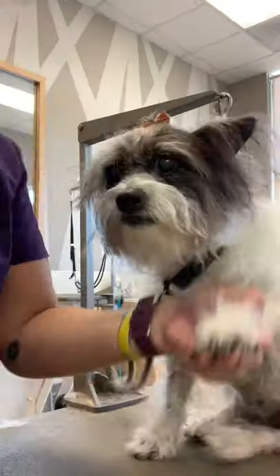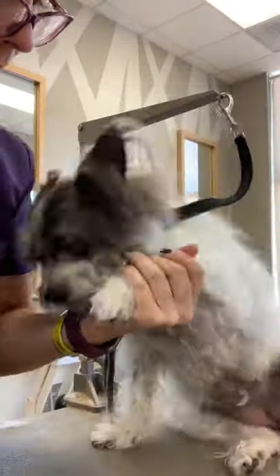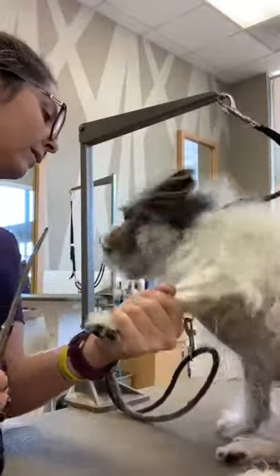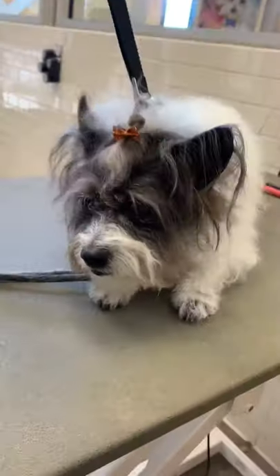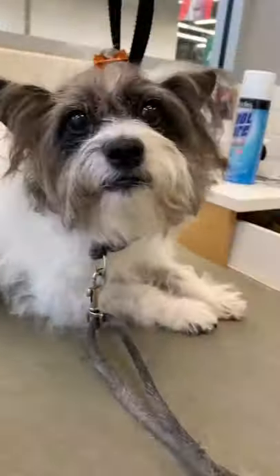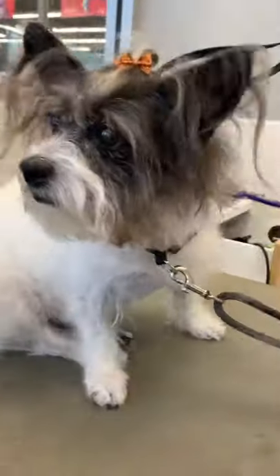I decided that she would look really cute with a little ponytail so I put a little bow in her hair. She does not like having her feet trimmed, so I'm telling her, 'Bella, stop it, it's okay.' And she says, 'Oh, I don't like it here. I'm just gonna lay down and you just let me go home now, okay, bye.'